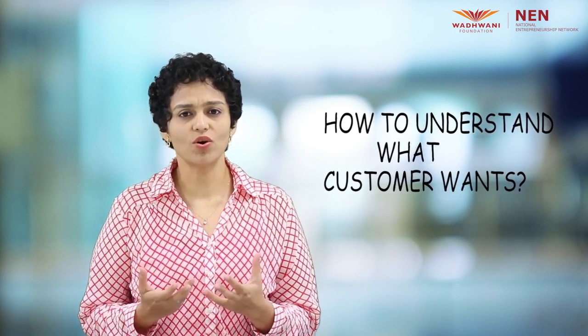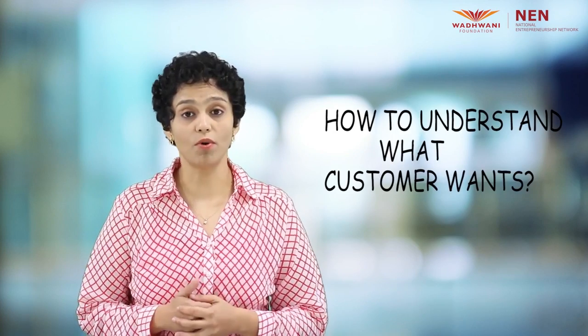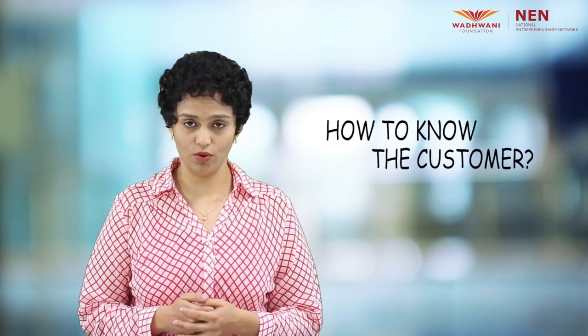Each one of you would have been in the customer's shoes at some point, and at that time you would have demanded excellent service and quality in exchange for the money that you paid. Well, when you become an entrepreneur you will be in the position where you have to provide that excellence. So how do you understand what your customer wants? More importantly, how do you get to know your customers?